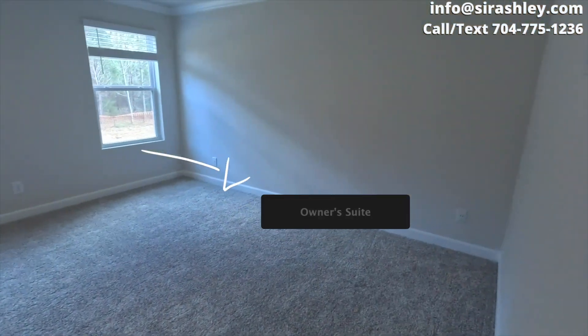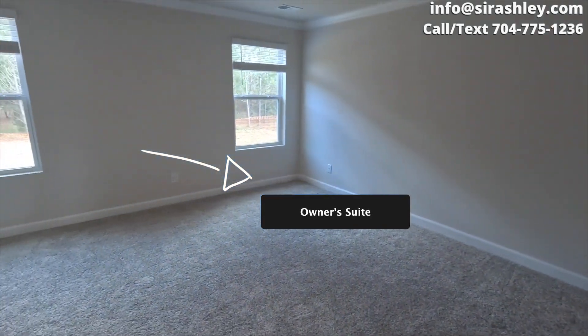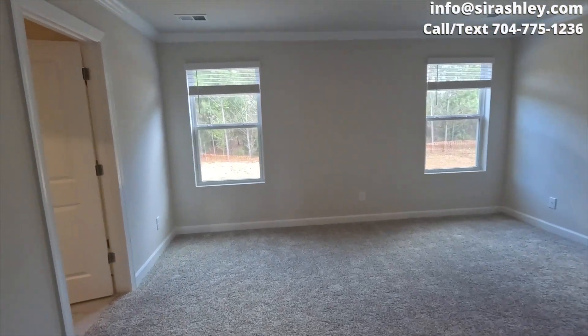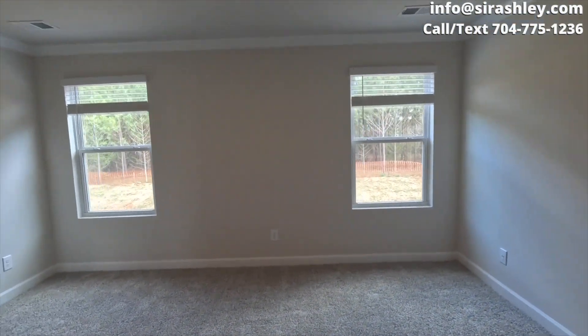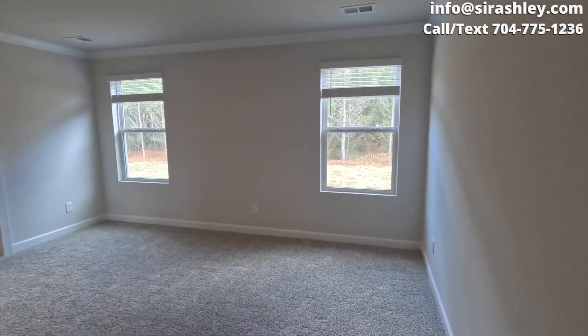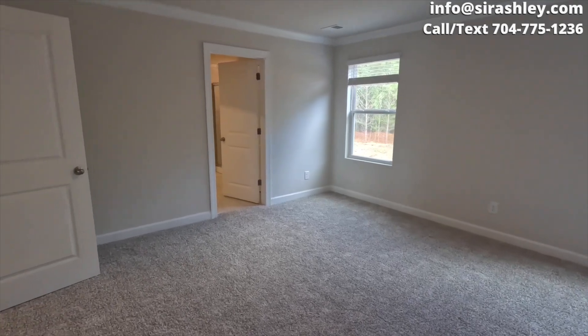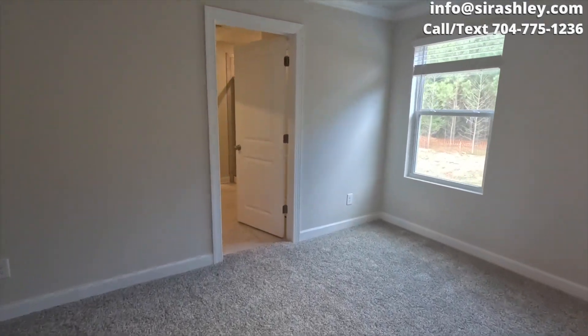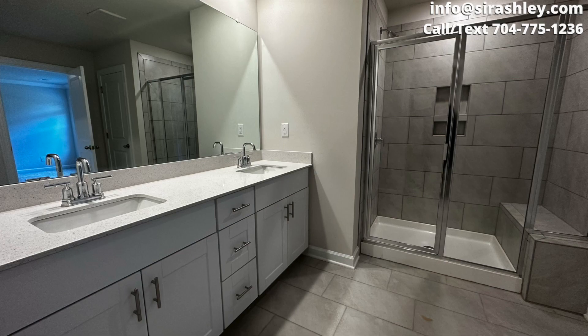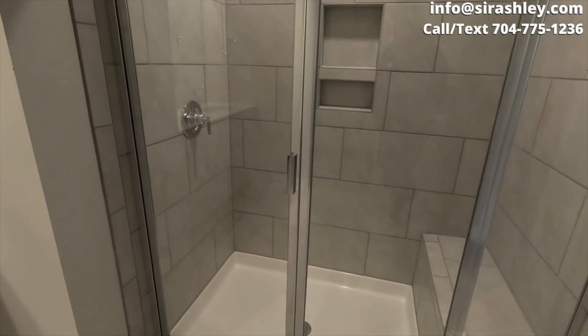We're looking at the owner's suite right now. Take a look at the size of it. Going into the owner's bath — you have a tiled-in shower and quartz countertops in the sink, with a dual vanity. Now let's look at the closet.